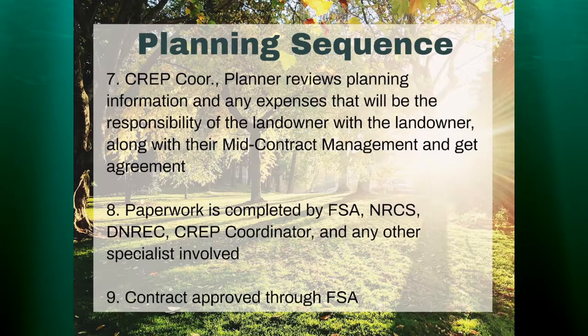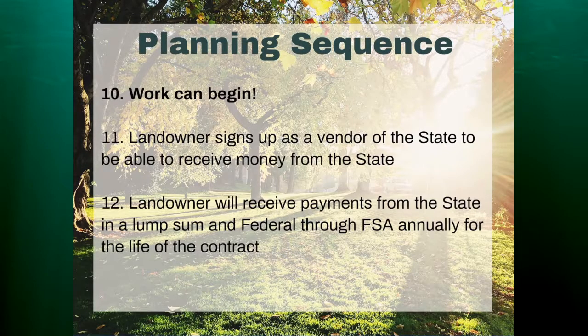Then I would come through as the CREP coordinator with the planner, review the planning information and any expenses associated with the landowner's responsibility, and talk about mid-contract management and other agreements. We would make the call to the landowner. Then the paperwork was completed by FSA, NRCS, DENREC, me, and any other specialist involved. The contract was approved through FSA, and then work could finally begin. As you can see, there are multiple steps, multiple groups, and it all needs to be coordinated — and that's my position right now.